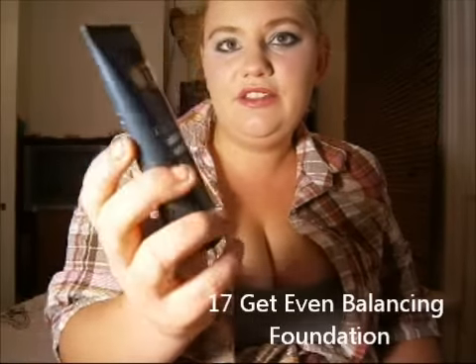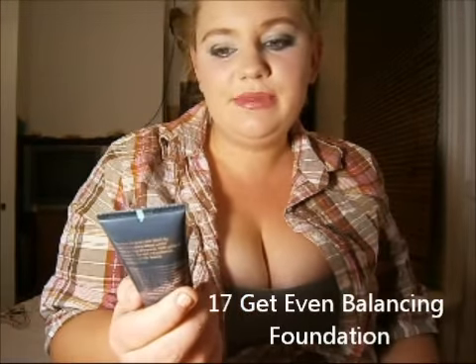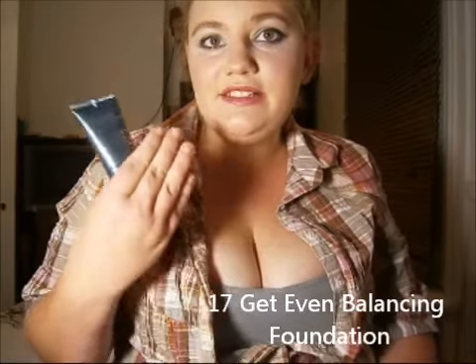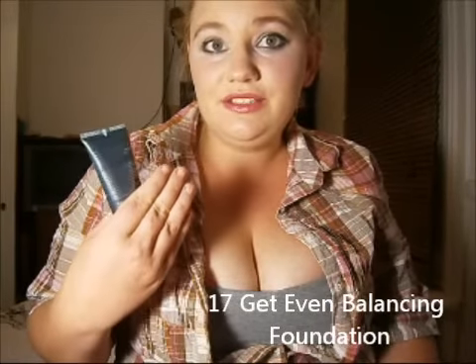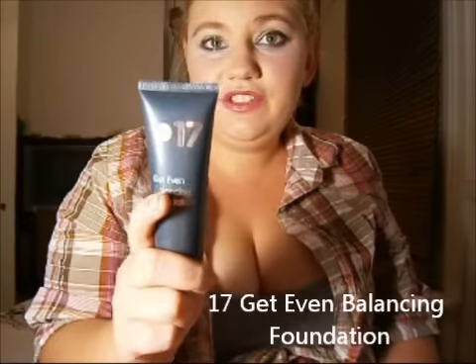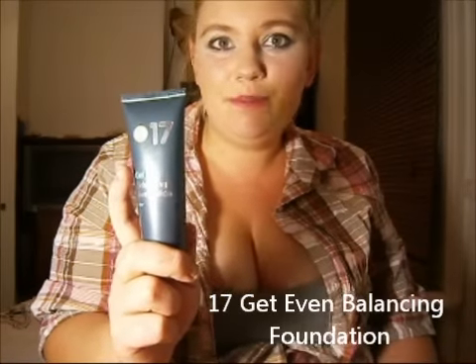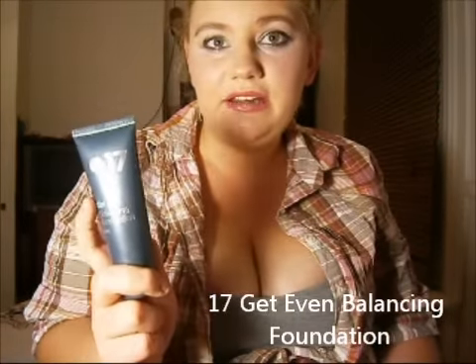First off I have face products. The 17 Get Even Balancing Foundation — I really find this foundation to be very nice. It does actually even out redness on your face. I love this foundation; if I could buy it again I would. I included it in my monthly favourites which is up on my channel, so check that out.